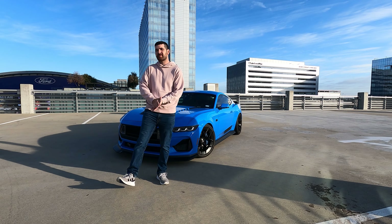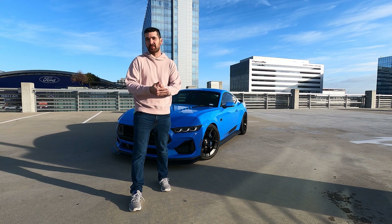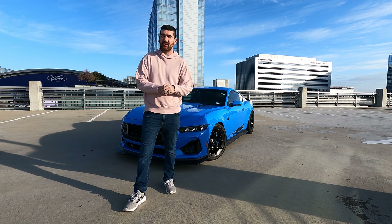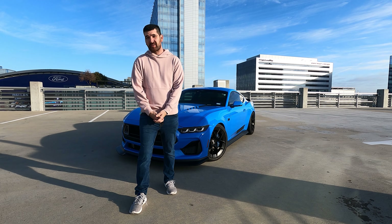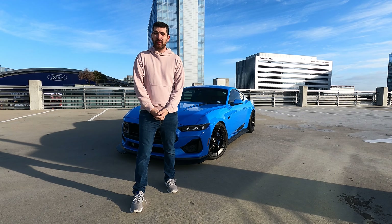Thanks for watching — like, share, subscribe, and follow us on Facebook, Instagram, TikTok, YouTube, and any other social media you can find. Special thanks to Jonathan for letting us use his Mustang RTR today, shout out to Four Corners Jiu-Jitsu, and this Mustang is also for sale — if you're interested let me know and I'll get you in touch with Jonathan. But besides that, let's go for a drive!